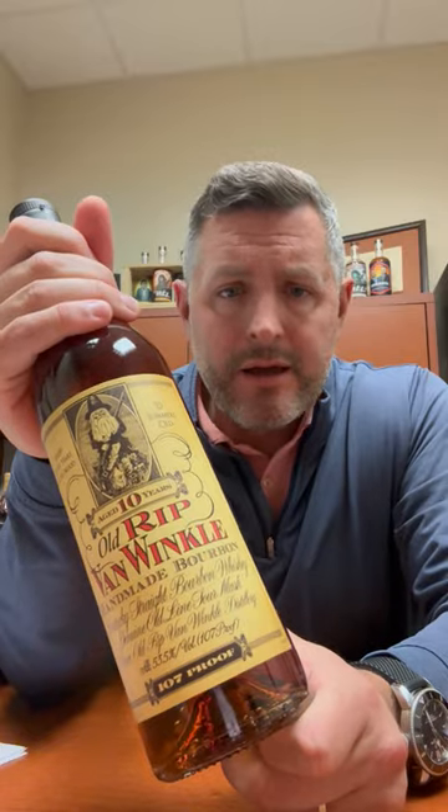All right, today in our 12 days of savings, the right-to-buy item for this day is this bottle of Van Winkle 10-year.